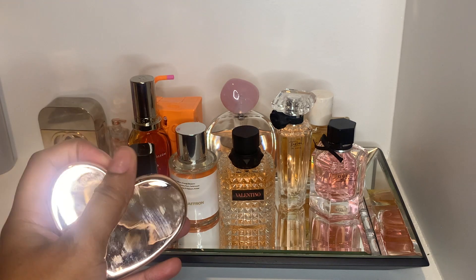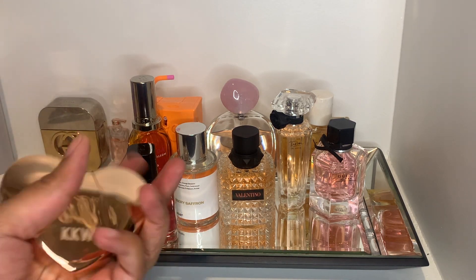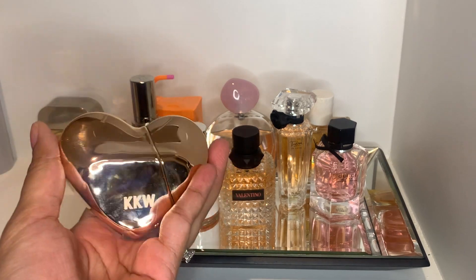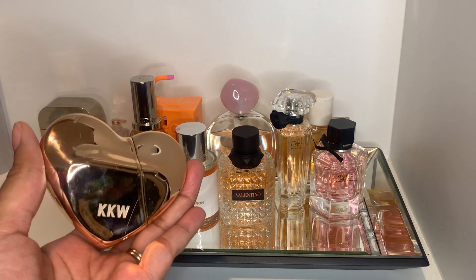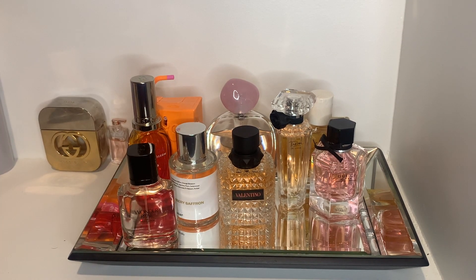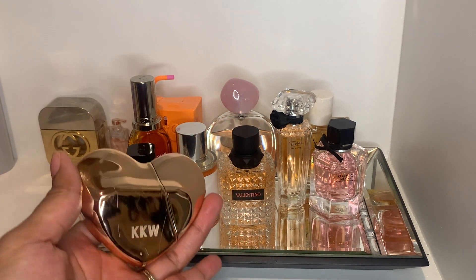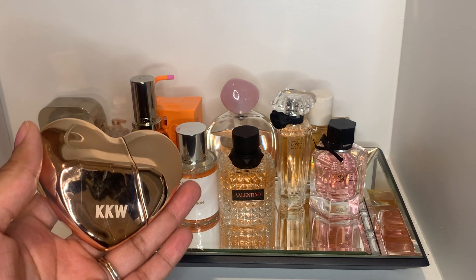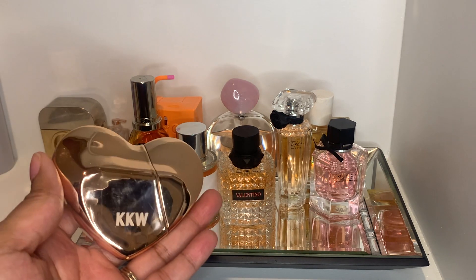Next we have the Rose Gold Heart. Look at my bottle — it looks all beat up and dirty, probably from laying on that side. But this one is just so pretty. I feel like the Rose Gold Heart is the most unique out of all three of the Gold Hearts she came out with — the silver, gold, and rose gold. It's pretty and unique.